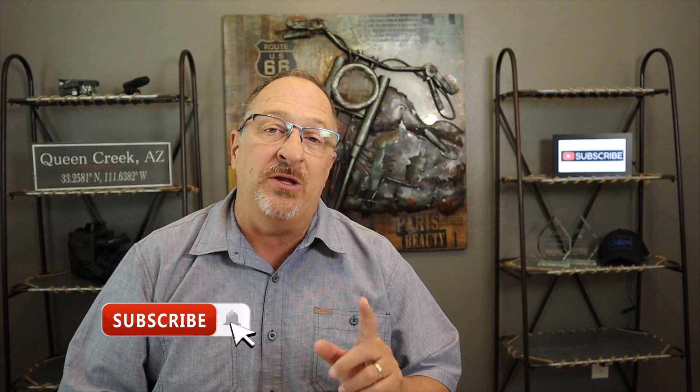If this is your first time to the channel, thank you so much for stopping by — I really appreciate it. And if you've been here before, welcome back. If you like what you see and hear, go ahead and give me a like or thumbs up — that lets me know the content I'm putting out is useful and informative to you. And while you're at it, hit that subscribe button and click on the bell so you'll always be up to date on the latest videos, which I try to post about once a week.